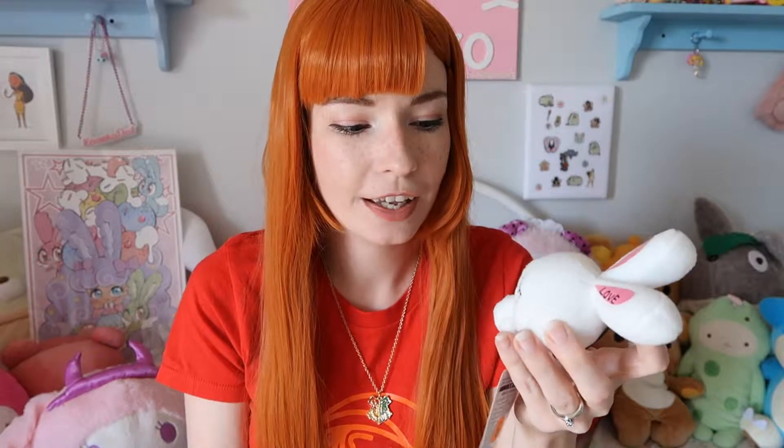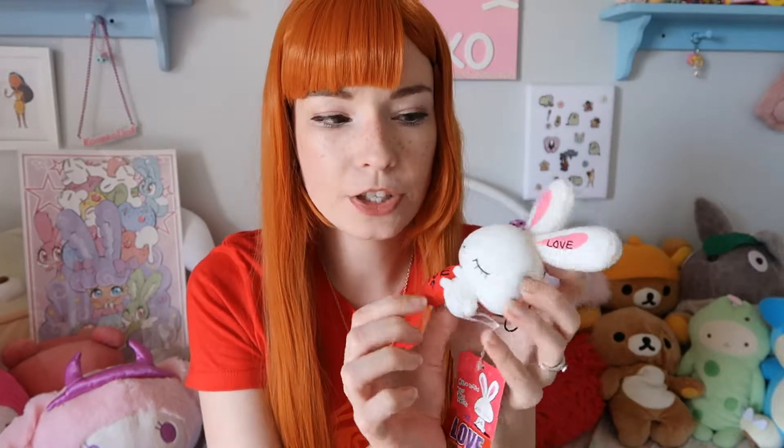I also got this cute little bunny plushie for free with my other plushies. It says 'love?' with 'love' written on the ear — it's super adorable and cute.